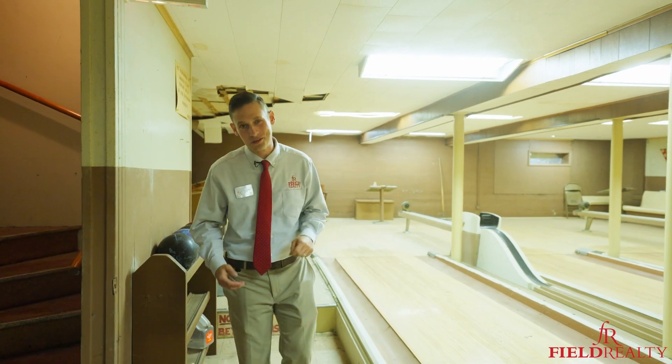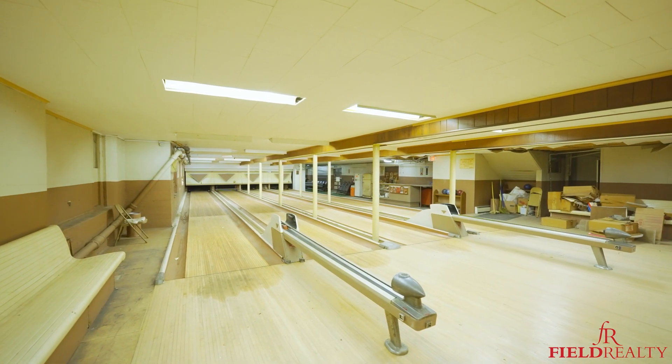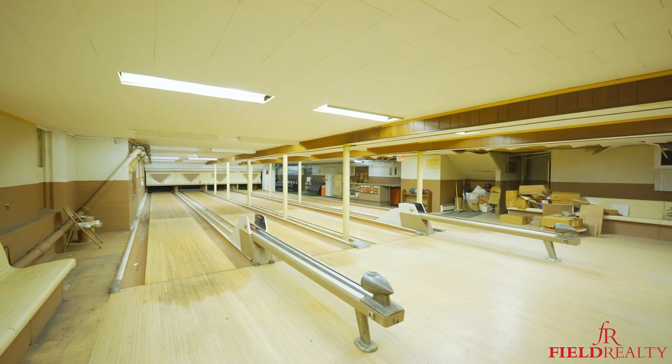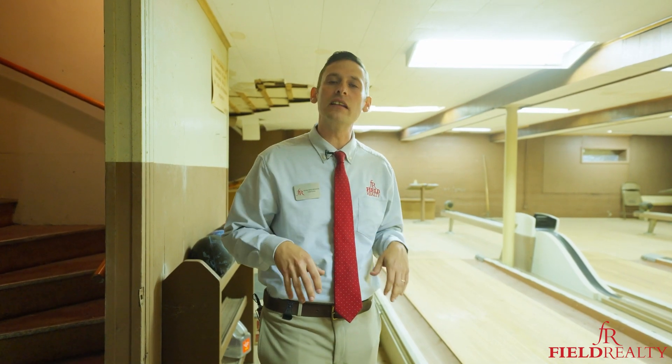And here we are in the basement of 24 Bridge Street. This is one of my favorite features of the entire property — a vintage four-lane bowling alley. The mechanical pin-setting machines are all still here as well.